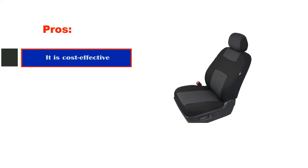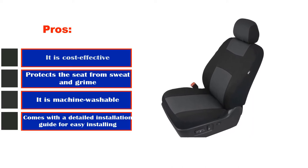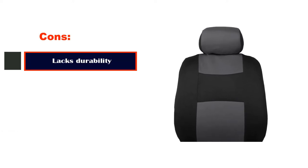There are a number of complaints about this product's quality, saying the material is thin and the elastic is loose. A number of owners say it didn't fit their seats very well. Pros: it is cost-effective, protects the seat from sweat and grime, it is machine washable, and comes with a detailed installation guide for easy installing. Cons: lacks durability.